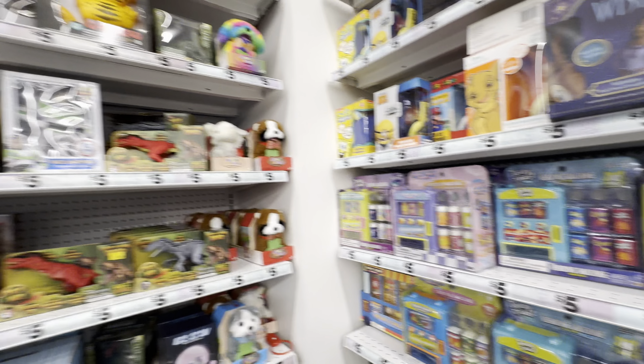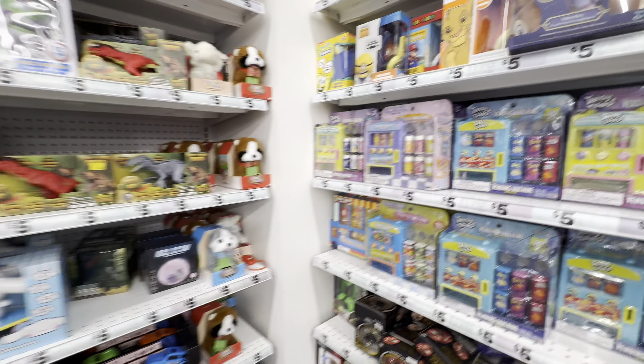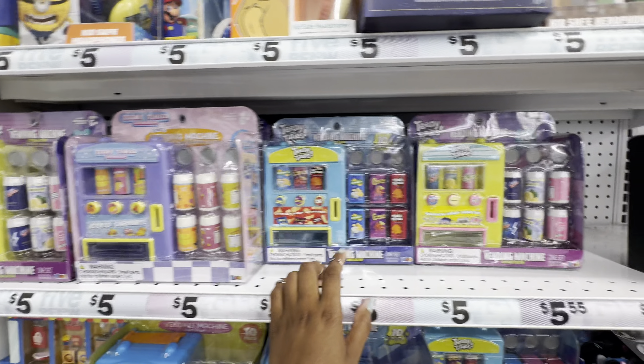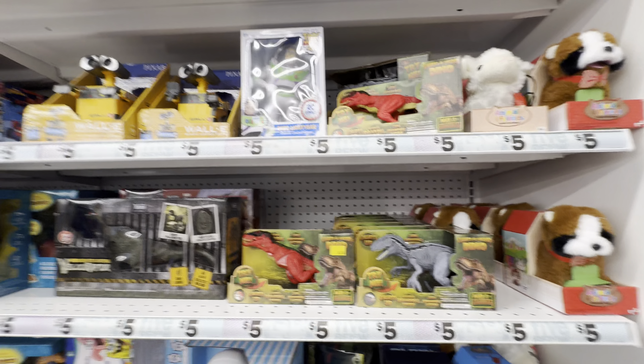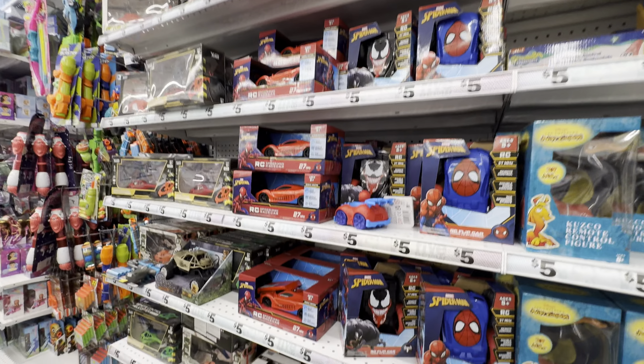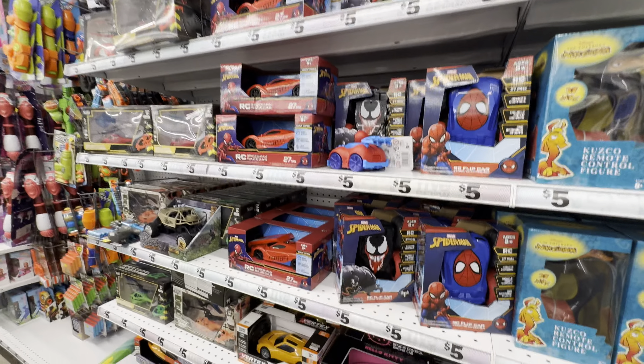If you're looking for any toys, Five Below has some great options. From Teeny Tinies, we have all these cute little vending machines — comes with the vending machine and products to stock them, as well as play money. For dinosaur lovers, they have cute little dinosaur toys, Wall-E, Spider-Man — a lot of stuff from Spider-Man — and even a cute remote control Hello Kitty racing car.